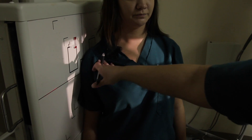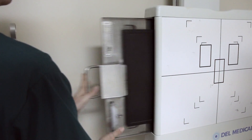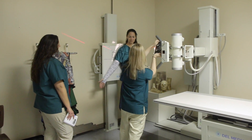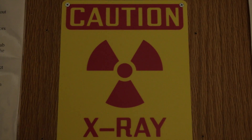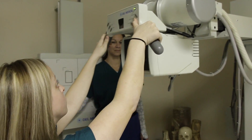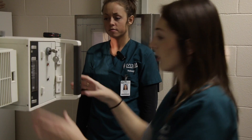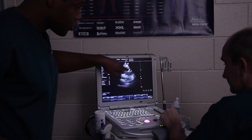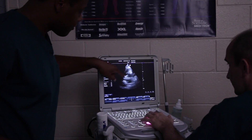The Imaging Sciences program, focused on radiological sciences, and the Diagnostic Medical Sonography program offer degrees for radiology and ultrasound. Radiologic technologists prepare and position patients for exams and operate X-ray equipment. Ultrasonographers operate sonography equipment, using high frequency sound waves to produce images of organs or tissues within the body.